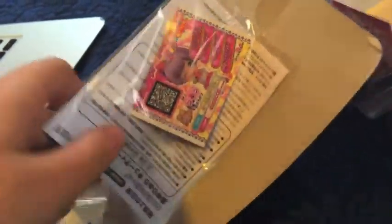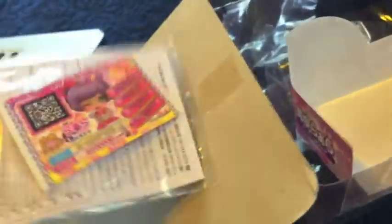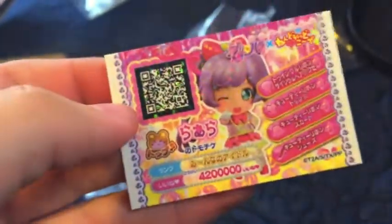Here it is. I found it. I found Lala's Tomochike. These things can be found in Japan and I ordered them on Amazon. So this is Lala's Tomochike and this is Lala herself. They match.